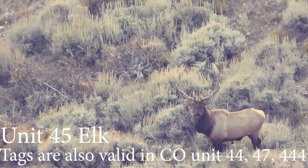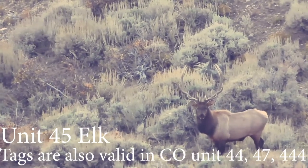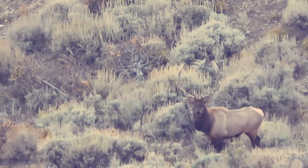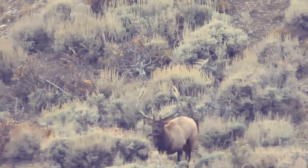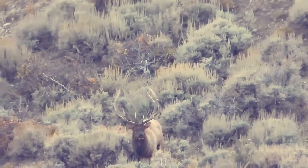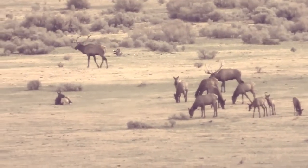with the occasional 190-inch buck. The current buck-to-doe ratio is 30 to 100. The elk tags for elk in Unit 45 will also be valid in Units 44, 47, and 444. There are some specific rules when it comes to elk tags drawn in Unit 44 during the archery season, as it is a bull-only hunt. The second and third rifle bull tags are over-the-counter. The cow tags for second and third rifle are a limited draw. The fourth rifle season is a limited draw for either sex.